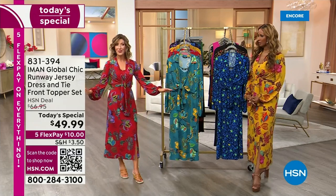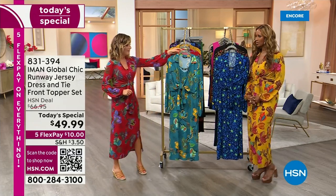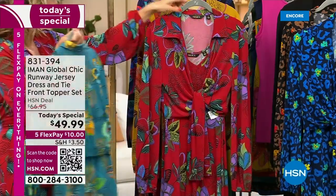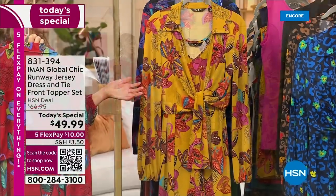This is the red floral, one of the great many prints that we have for you. We have it in a teal floral. Remember, you're getting both — you don't have to buy the topper separately. Then we've got the red floral again. Iman, you look absolutely gorgeous.